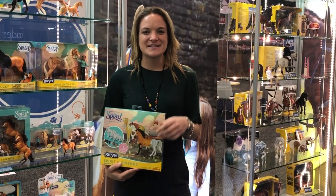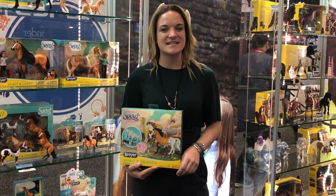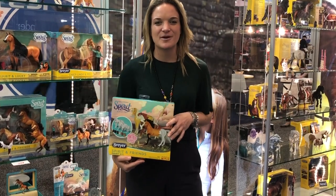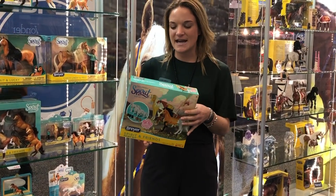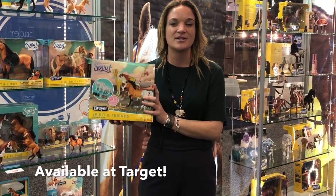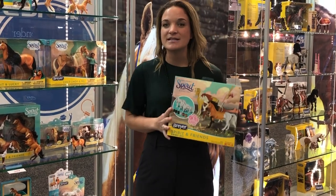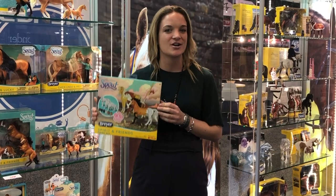We're back and we're over at the Spirit display for all you Spirit Riding Free fans. The next season is coming out on Netflix in March, so in preparation you want to make sure that you have all your Spirit products. And really exciting — you can now find the deluxe Spirit craft kit at Target. Make sure you check out your local Target for this awesome kit. It comes with three Spirit horses, paints, and a brush so you can go on your own adventure at home.